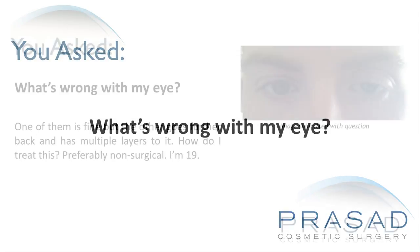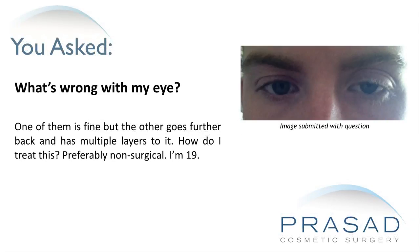What's wrong with my eye? One of them is fine, but the other goes further back and has multiple layers to it. How do I treat this? Preferably non-surgical. I'm 19.